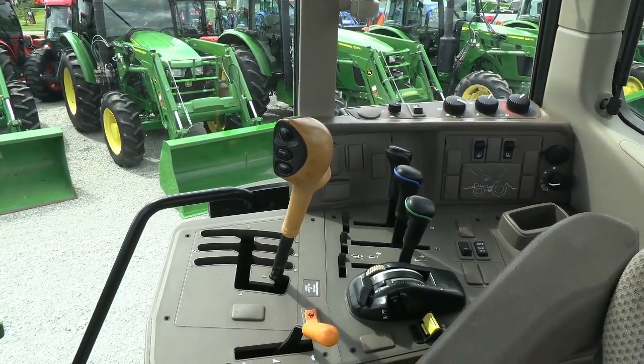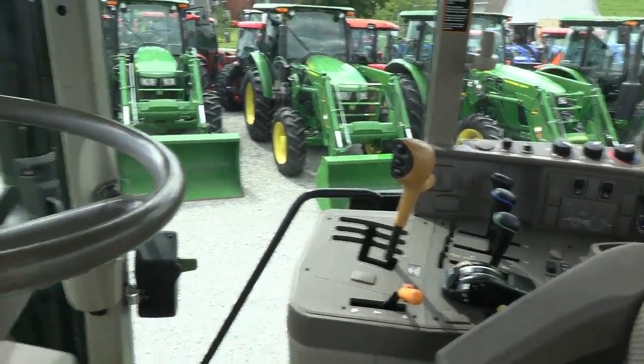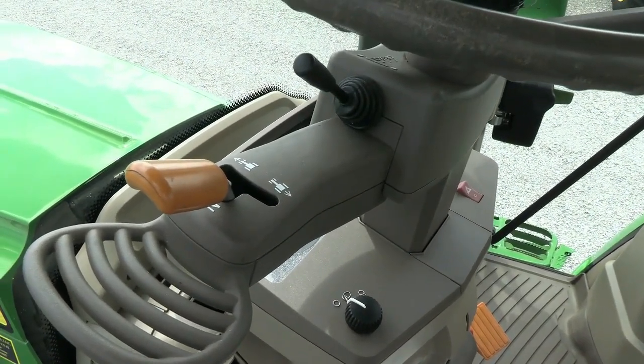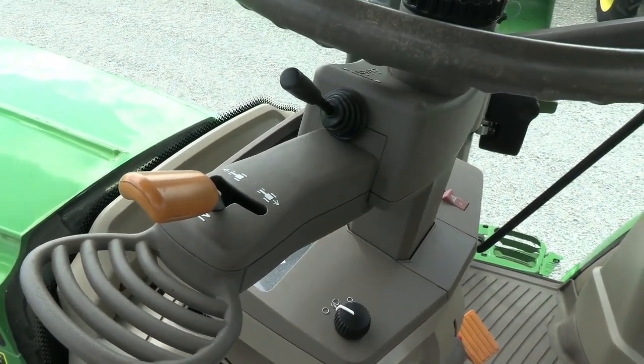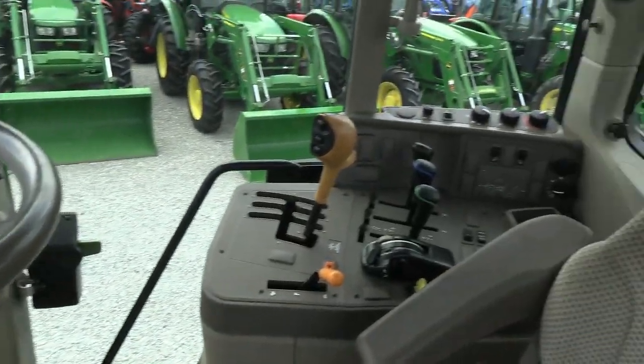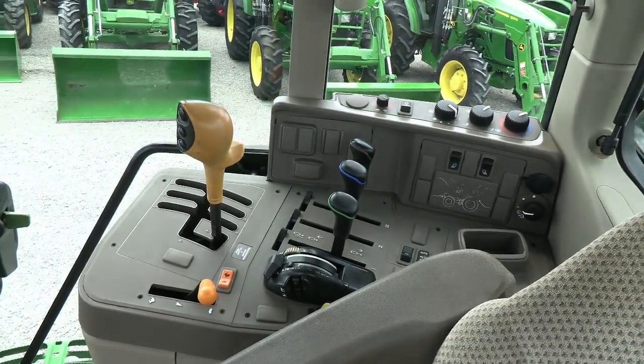Within each range there's a four-speed power shift, so you can go up and down without having to clutch — which is really nice when bailing hay. It also has the power reverser, so you can change direction without clutching and flip into neutral without clutching as well. Very nice transmission for bailing hay or anything else.